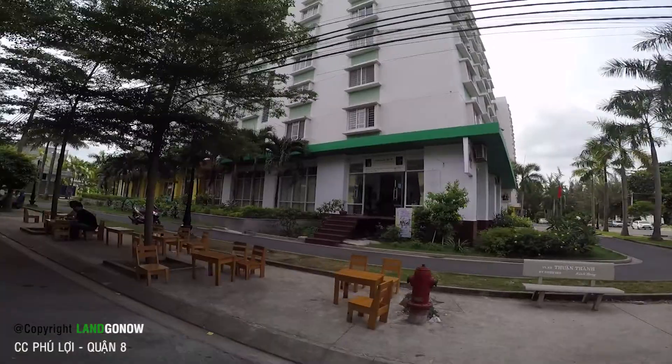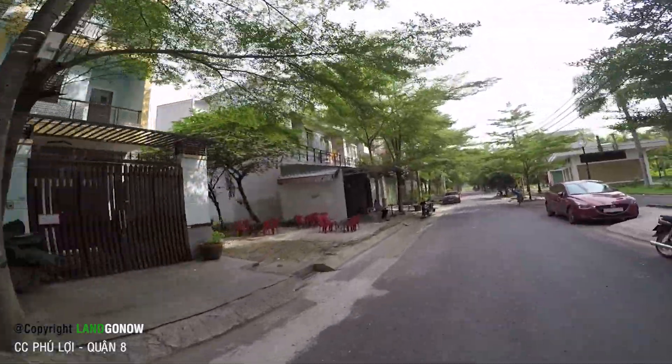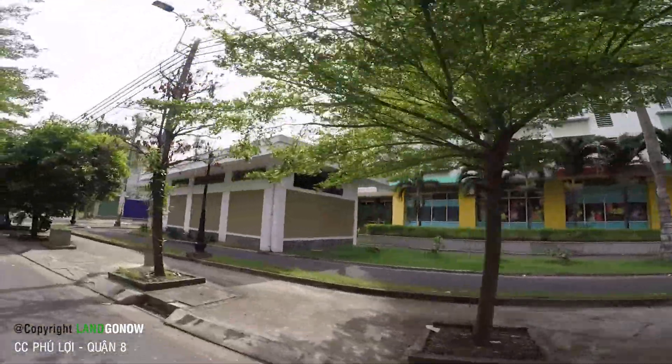Chung cư này có khá nhiều block. Dưới này có chỗ cà phê, có wifi luôn, buổi sáng xuống đây rất là thú vị.